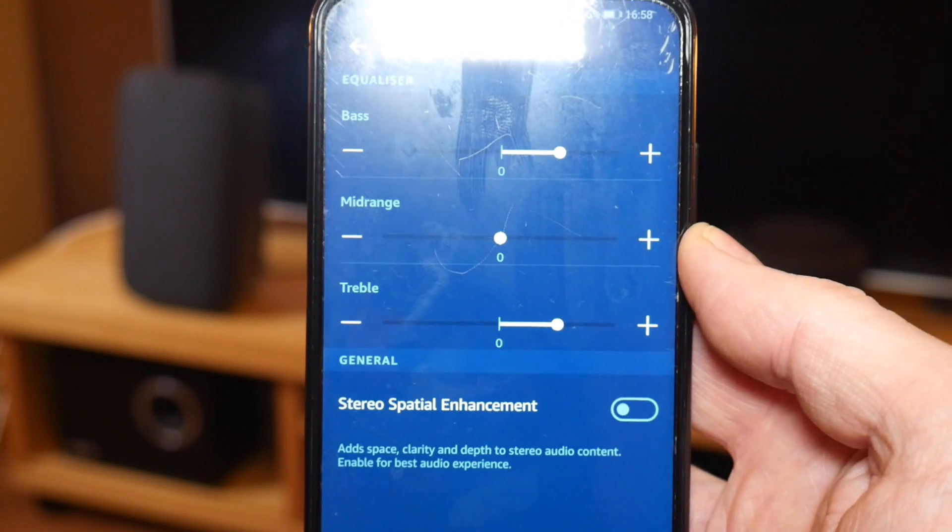'Name all the planets in our solar system.' Alexa responded: our solar system has eight planets. In order of distance from the Sun they are Mercury, Venus, Earth, Mars, Jupiter, Saturn, Uranus and Neptune. Pluto is no longer classified as a planet. I'd say that's a pretty even match. I think Alexa is a bit more sleepy and relaxed. We'll go for the next one.